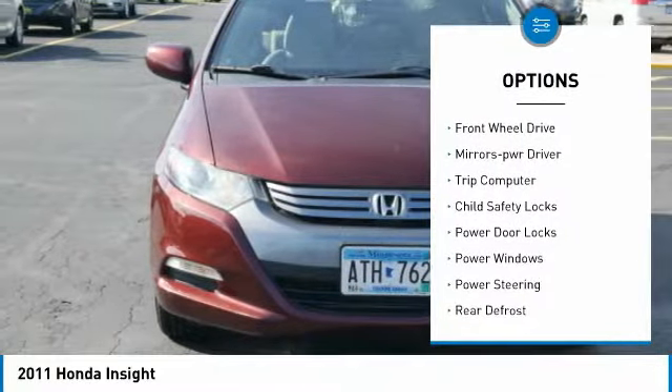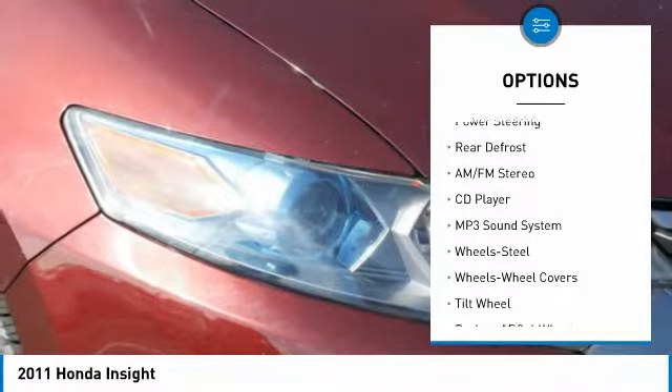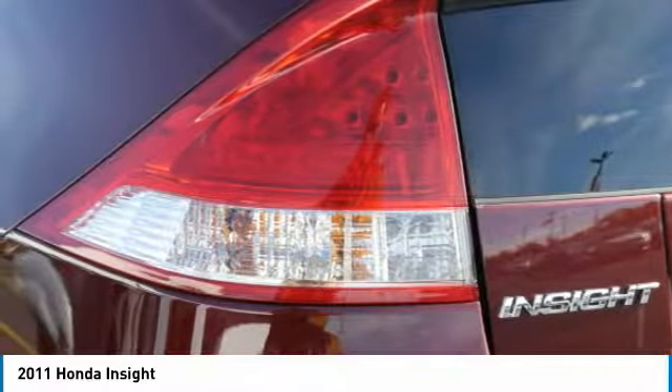Traction control. Remote keyless entry. Front wheel drive. Power driver mirrors. Trip computer. Child safety locks. Power door locks. Power windows. Power steering. Rear defrost.